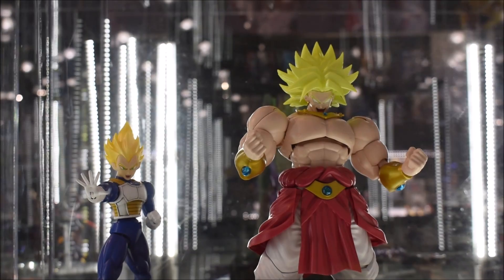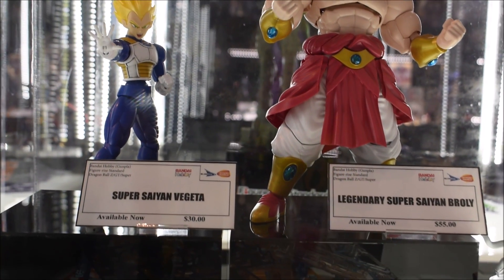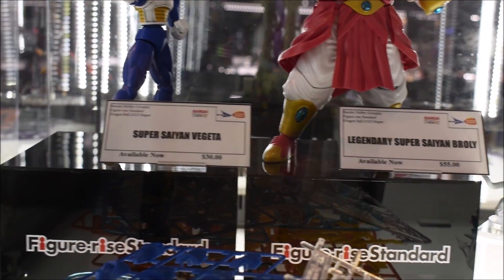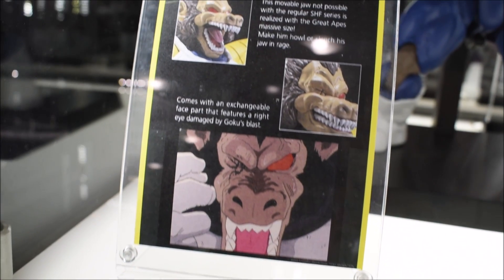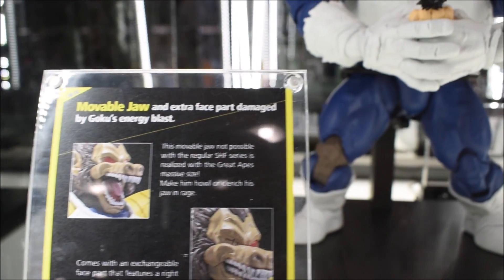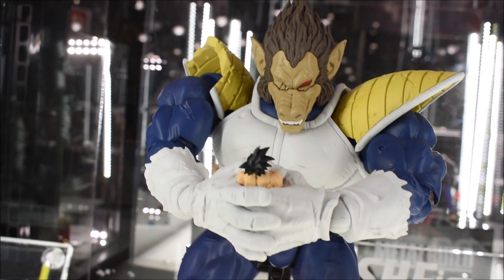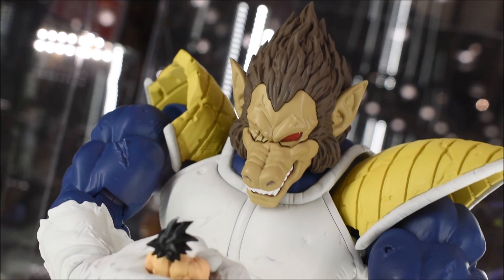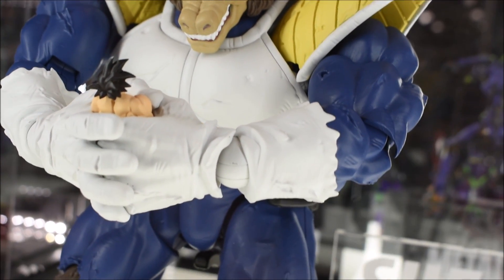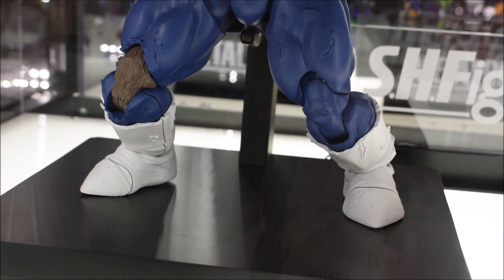First we're taking a look at the Figure Rise model kit stuff, which seems to be doing very well. I like the Figure Rise stuff because it doesn't require any glue — just snap it together. This was the main attraction for me: I've been wanting a Grade 8 Vegeta for the SHF line. I never expected it to happen, but here it is, and pre-orders already went up.